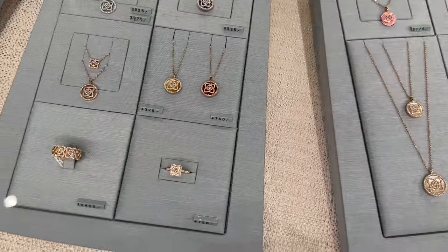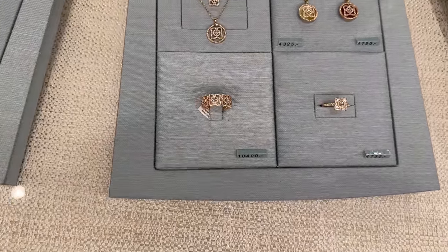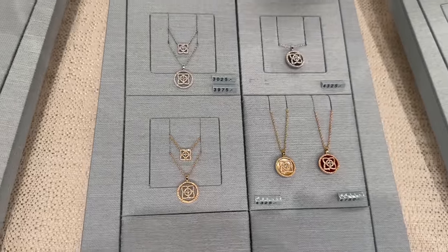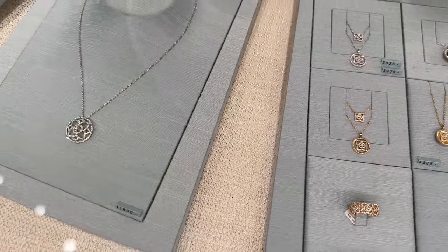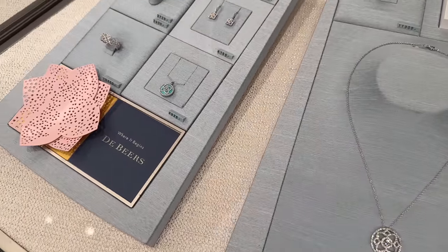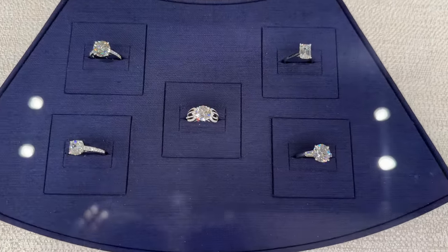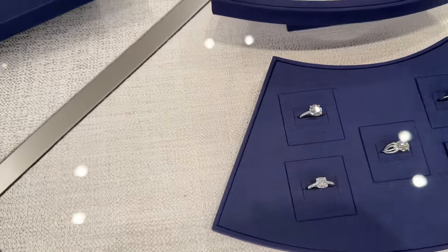It's great because they have the prices here too. This one on the side is really pretty — great necklaces. The earrings are really beautiful, I want to share these with you guys. More beautiful rings.